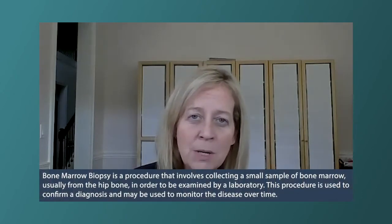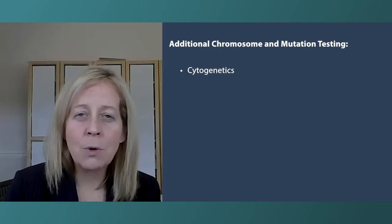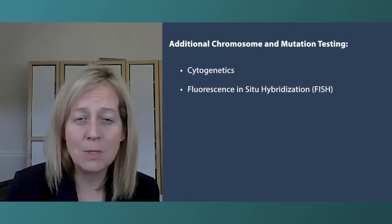We often get a bone marrow biopsy with aspirate, and in the diagnosis of leukemia that's typically already been done. Tests sent off that aspirate include chromosomes — whether comprehensive cytogenetics or FISH, fluorescence in situ hybridization.